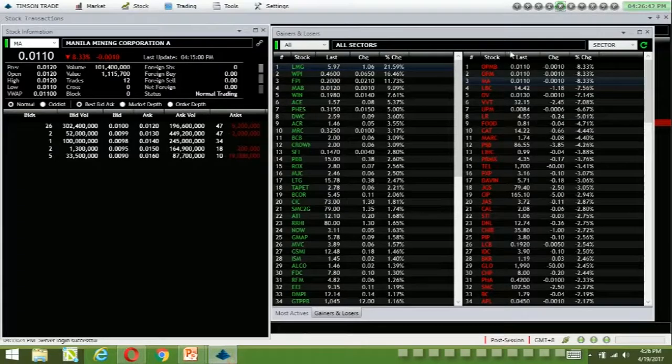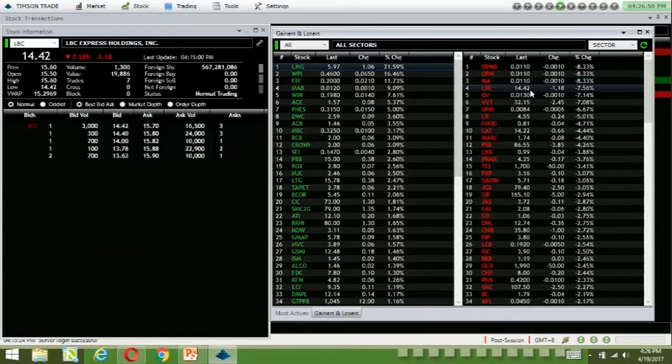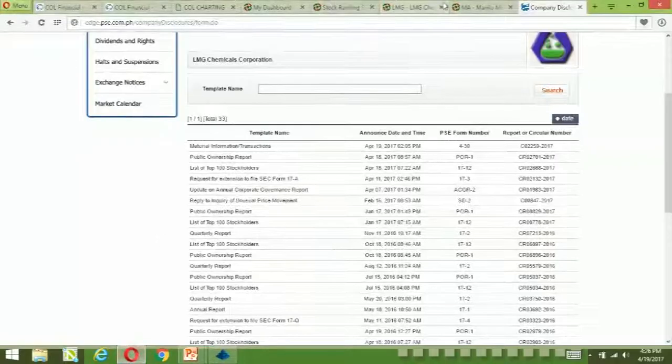The top loser is MA. OPMB doesn't have volume, as well as OPM, so it's MA.